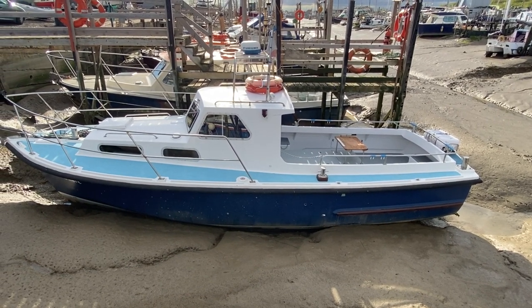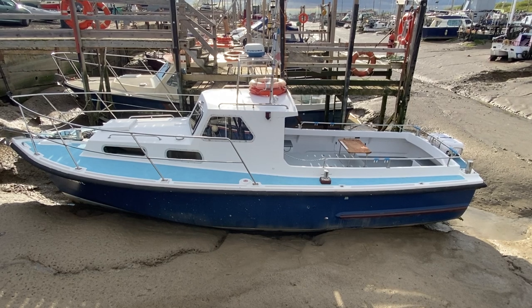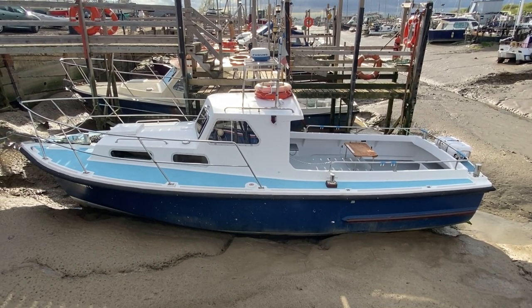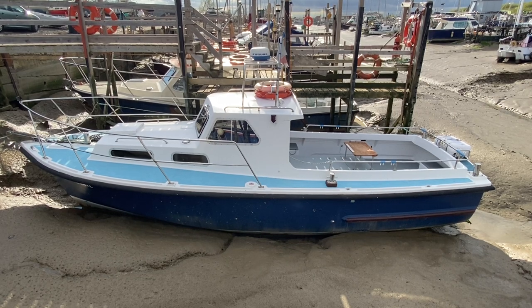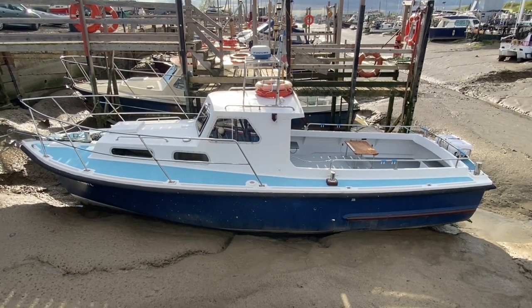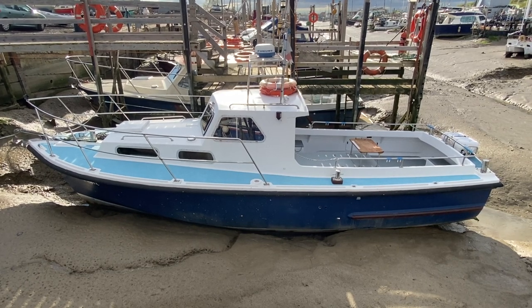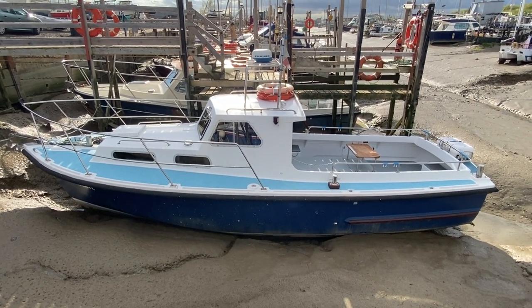Hi, this is Mark Coles of Boatshed Essex and today we're listing a Mitchell Mark 1 fishing boat, 1980, which is now for sale via Boatshed Essex. This is just a short exterior video to show you around the outside of the boat, but please also take a look at the inside video and up on deck as well, as there is lots to like about this boat.